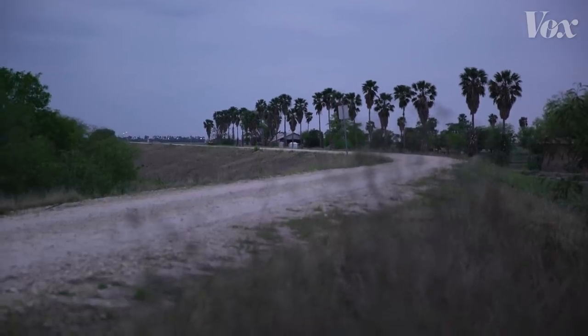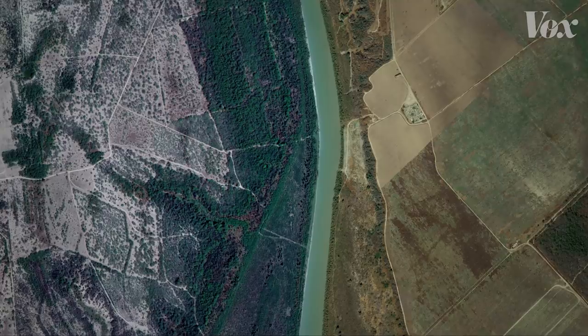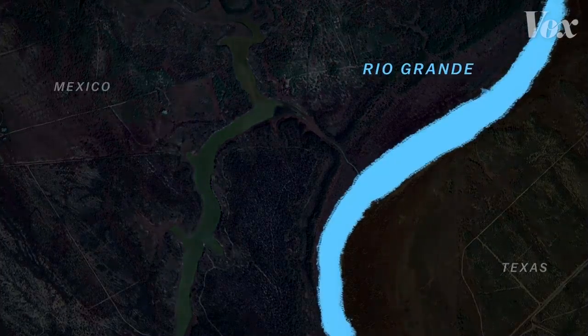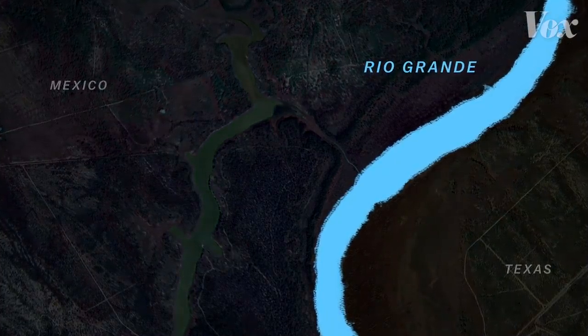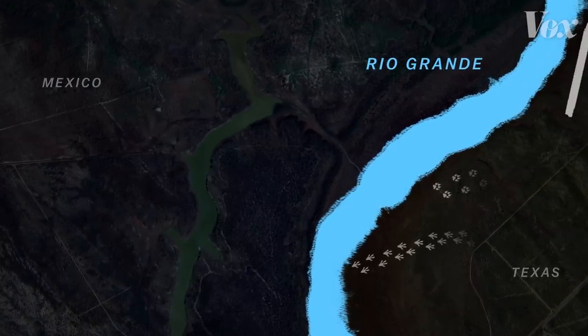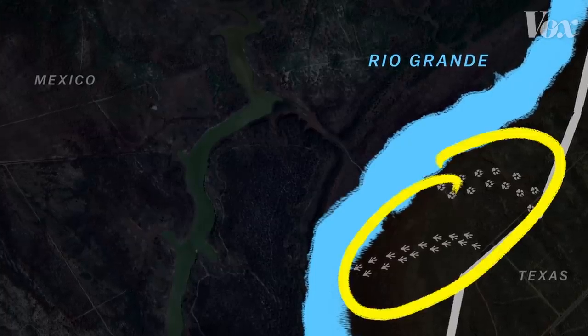That poses a unique problem for animal movement. The immediate problem is with flooding. Along the Rio Grande are floodplains that fill up when water levels rise from torrential rains. When that happens, reptiles and mammals have to move to safety. But installing an impermeable wall essentially creates a dam, so when water rises, these animals would be trapped.